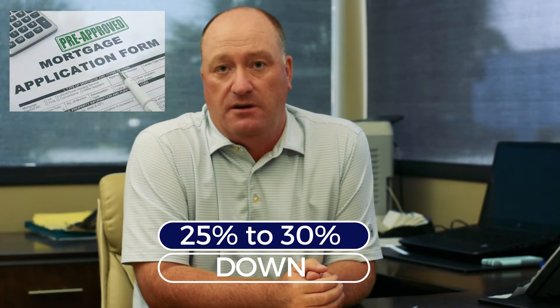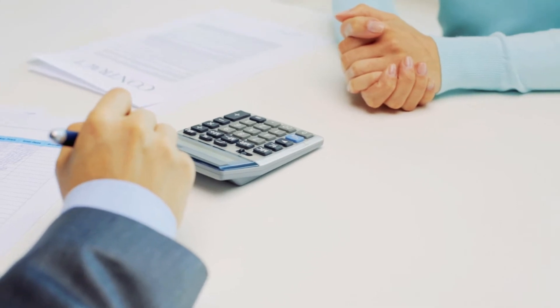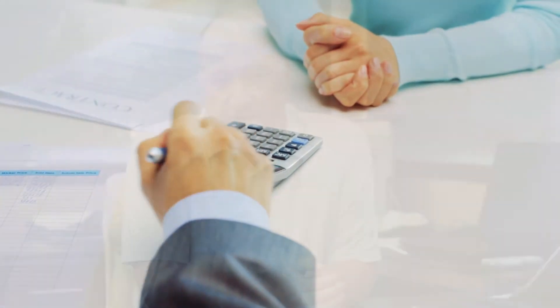Regarding investor mortgages on rental properties, you should expect to put 25 or 30 percent down. There are certain loan programs out there that will do 20 percent, but you've got to be extremely highly qualified and the property is going to need to be extremely cash flow positive. So work on 25 to 30 percent.